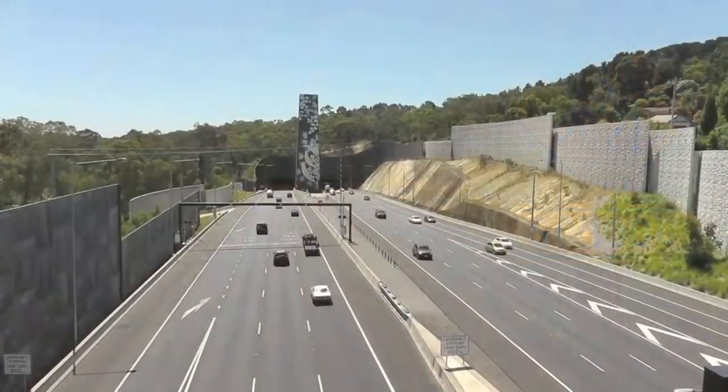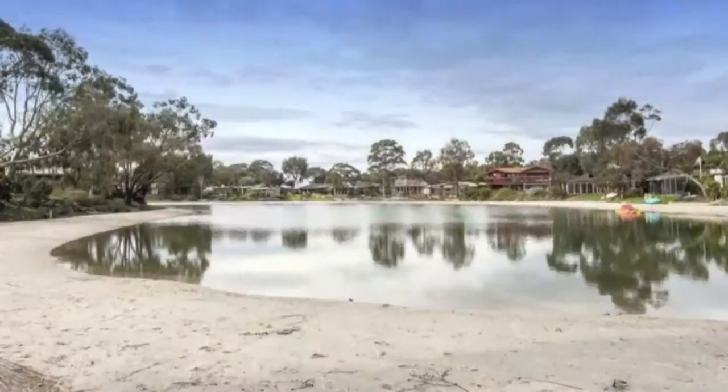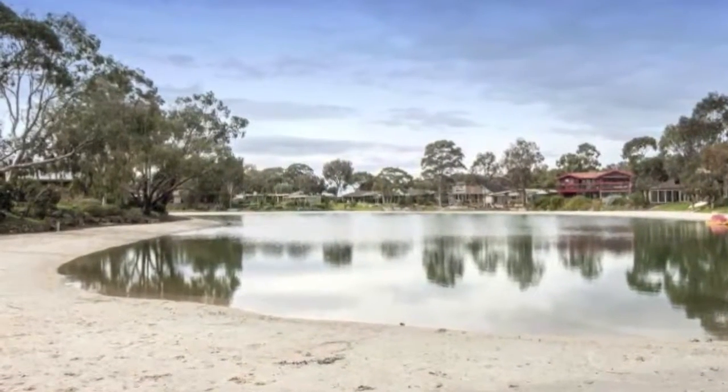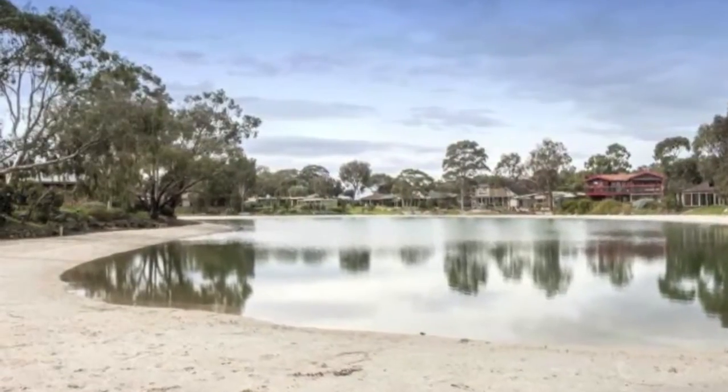Easy access to Transport, Eastlink and Peninsula Freeway, and as an added bonus, private access to Lake Illawong for those beautiful walks along the water edge.